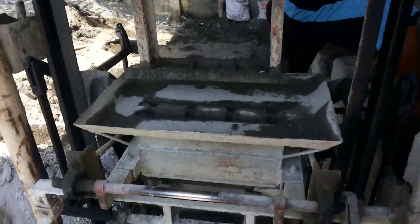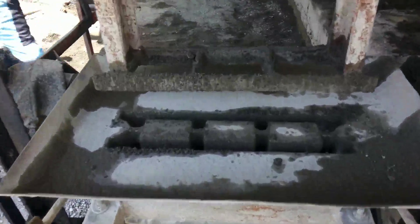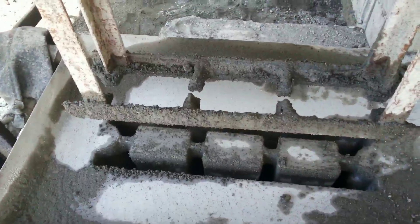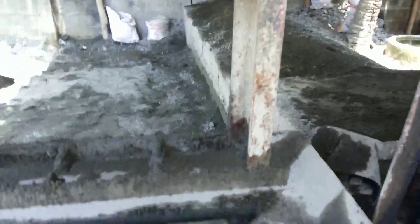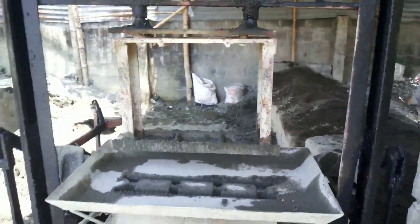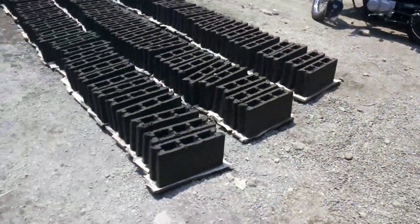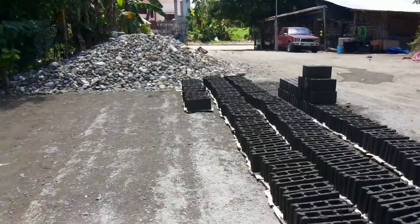Here's the machine that they use. They make the mortar over here and dump it in with a shovel. Then it presses down and they've got a block. Aggregate for sale in the background.